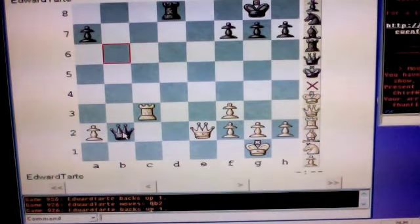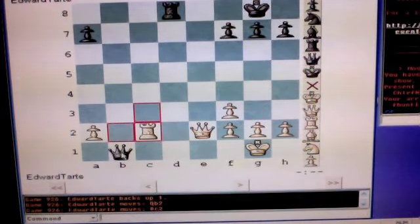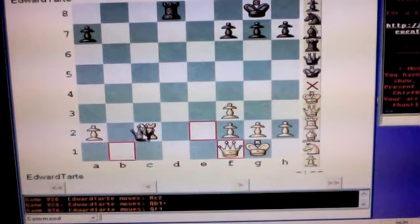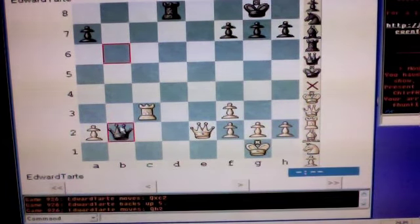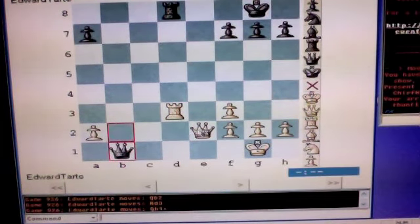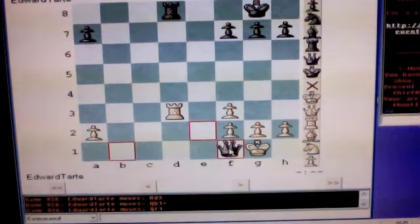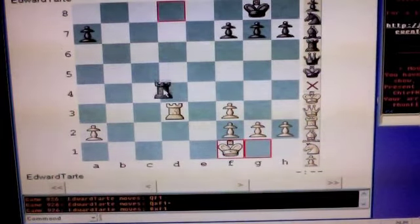If after queen to b2, white plays rook to c2, black plays queen to b1, check. White will have to play queen to f1, and again, black wins the rook. If after queen to b2, white plays rook to d3, black can play queen to b1, check. White must play queen to f1, black plays queen to f2, check. The king captures the queen, and black wins the rook.